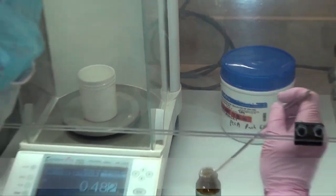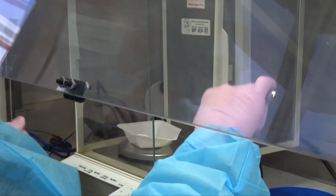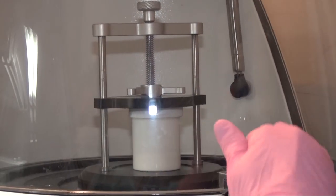My name is Gordon Punt and I'm the compounding pharmacist here at Bay Pharmacy. Compounding is the art and science of preparing medication to meet the unique needs of the individual patient. It's kind of like old-fashioned pharmacy with new equipment and innovative materials.